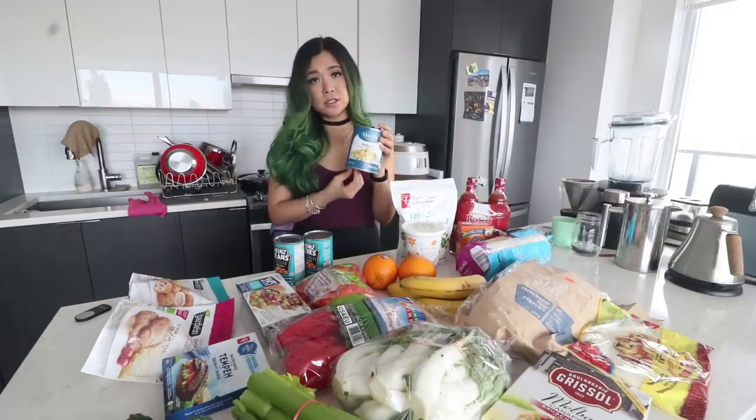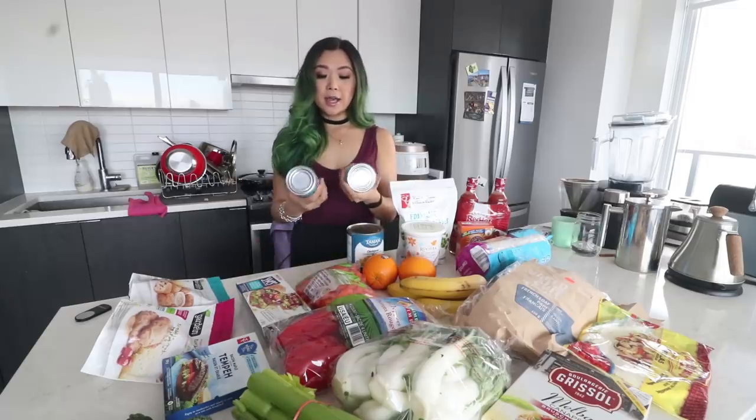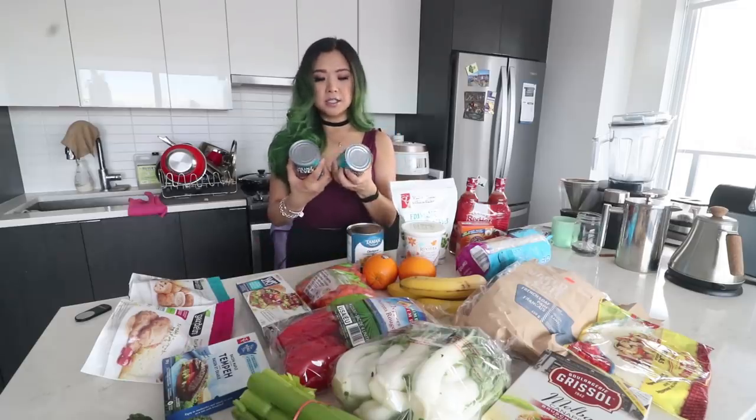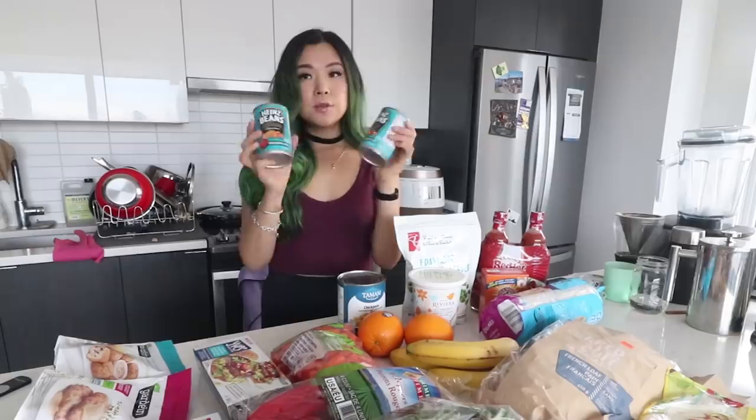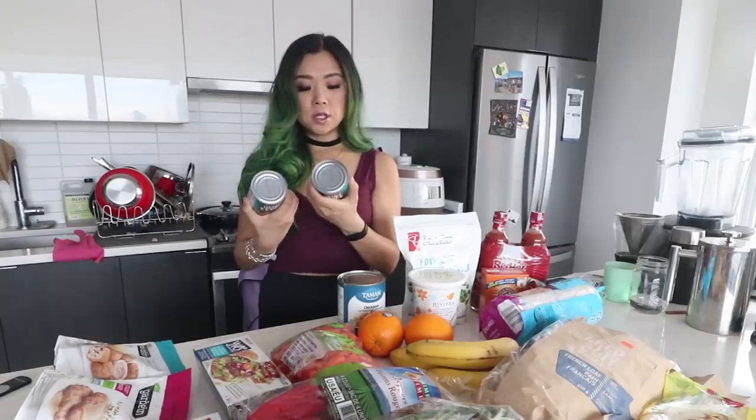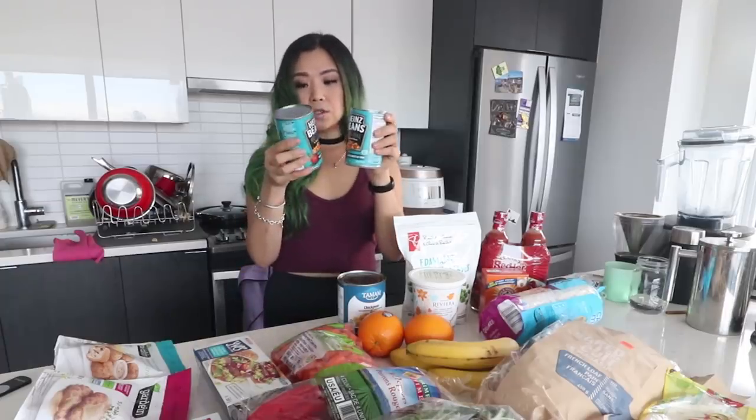Next I have two cans of Heinz baked beans — the original in tomato sauce. Always check the ingredients list because sometimes they add some kind of animal ingredient, but the Heinz tomato sauce one is vegan-friendly. These are convenient because they're already flavored — an easy way to eat beans. Probably not the best for you because there's a lot going on, but probably not the worst either.